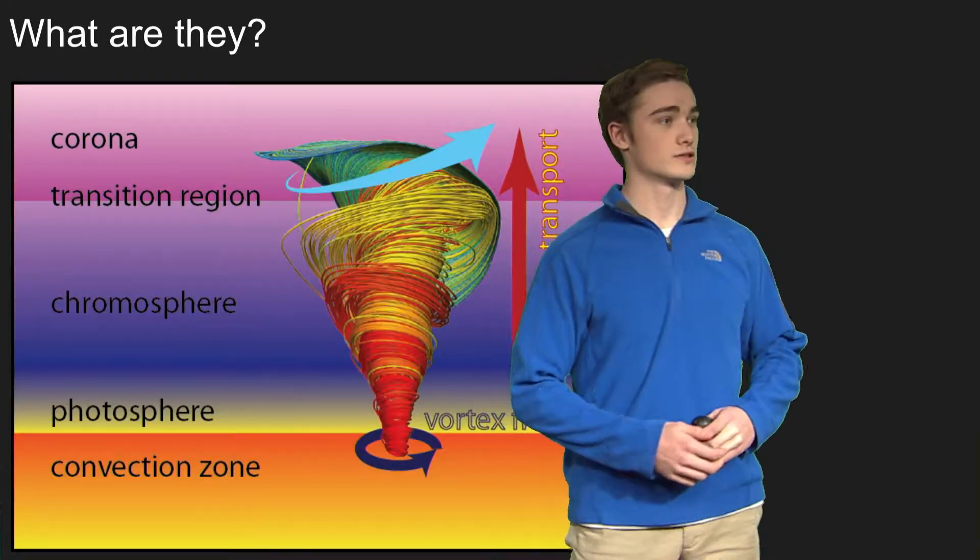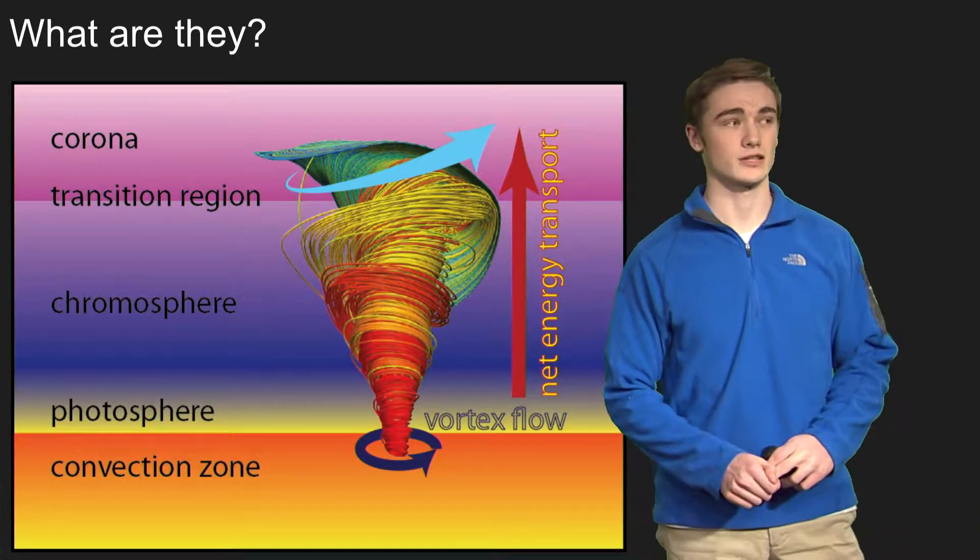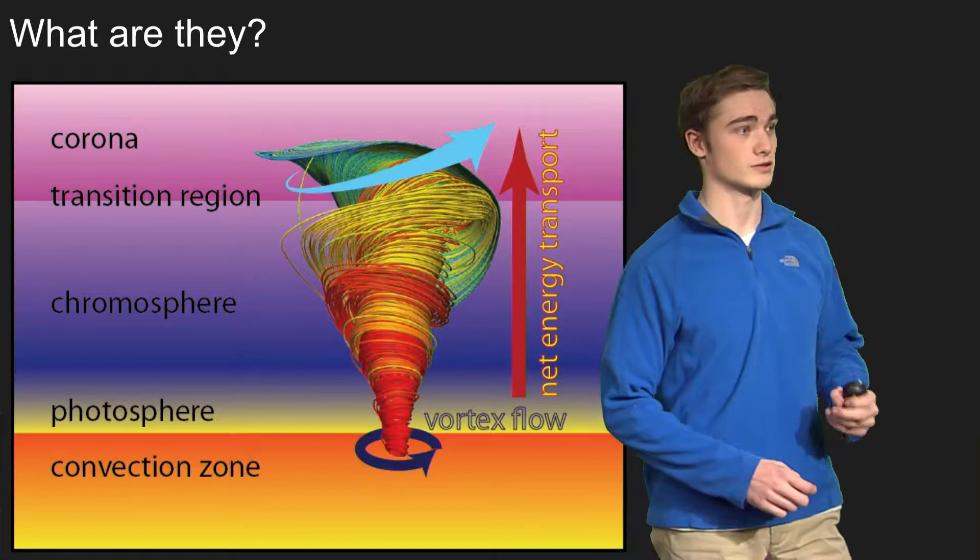Hi, I'm James Sibley, and I'm here to present about solar tornadoes. Solar tornadoes are very different than tornadoes here on Earth, mainly because they're caused by electromagnetic differences in the solar atmosphere.